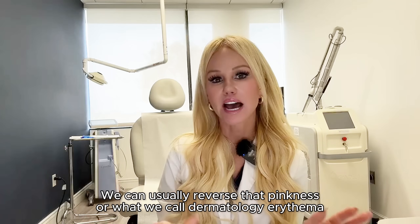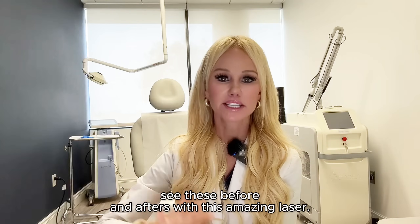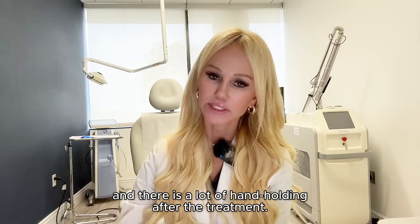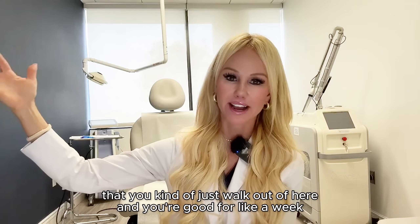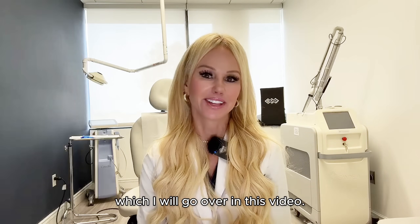We can usually reverse that pinkness — or what we call erythema in dermatology — with a V-beam. These are good things to know. If you see the before-and-afters with this amazing laser, just know that there is a lot of downtime and a lot of hand-holding after the treatment. It's not just like a fractionated CO2 or a Fraxel Restore where you walk out and you're good for about a week. It does require a little bit more intense aftercare, which I will go over in this video.